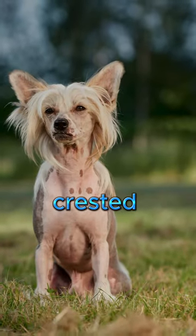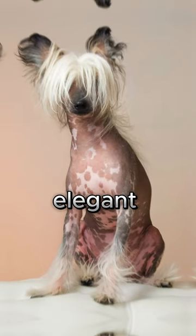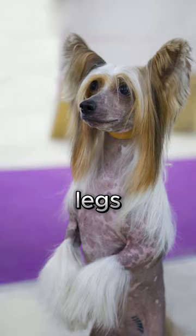Number two: Chinese Crested Dog. The Chinese Crested Dog is almost completely hairless, except for long, elegant tufts around the head, tail, and legs.